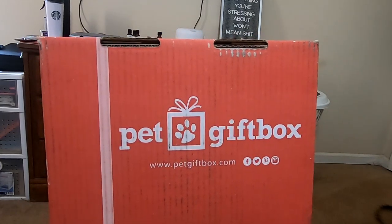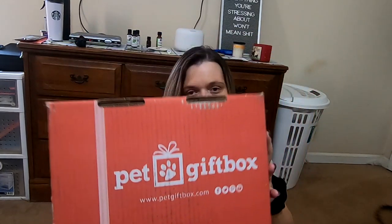Hey guys, welcome back to my channel. Today, Dylan and I — he's right there — have another pet gift box for you.